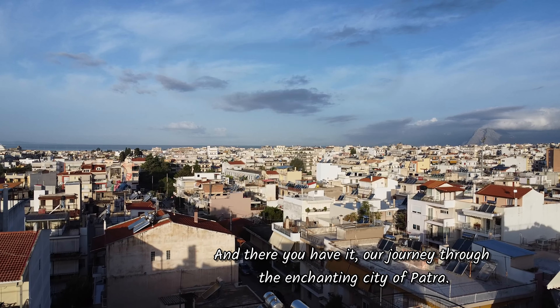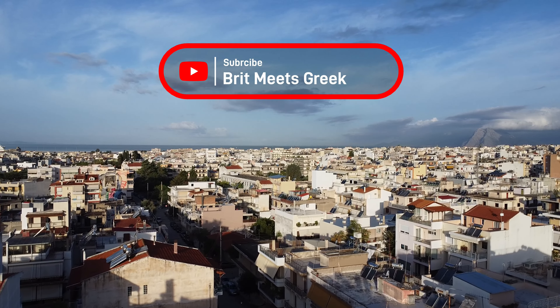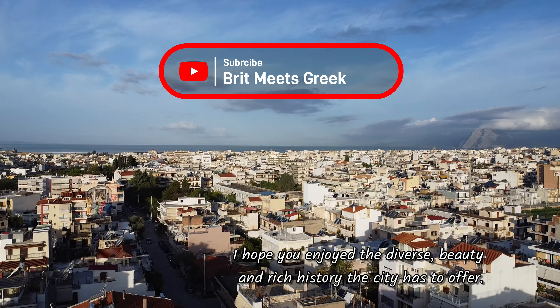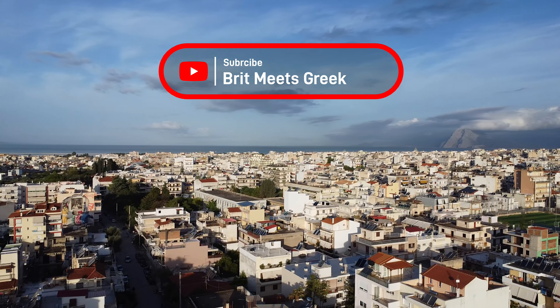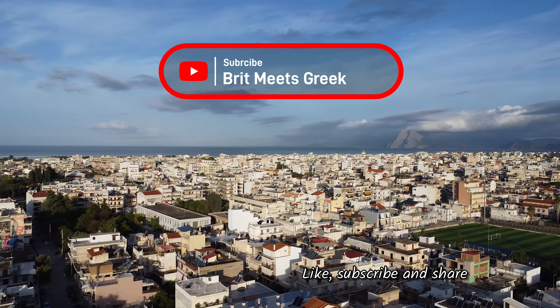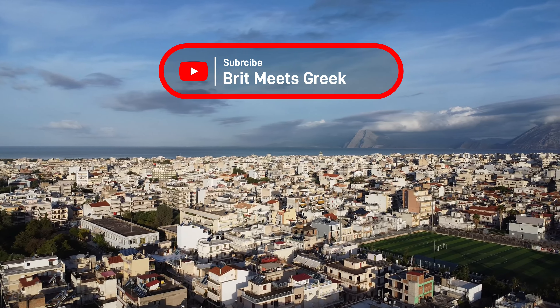And there you have it — our journey to the enchanting city of Patra. I hope you enjoyed the diverse beauty and rich history this city has to offer. If you liked this video, don't forget to like, subscribe, and share. Until next time!